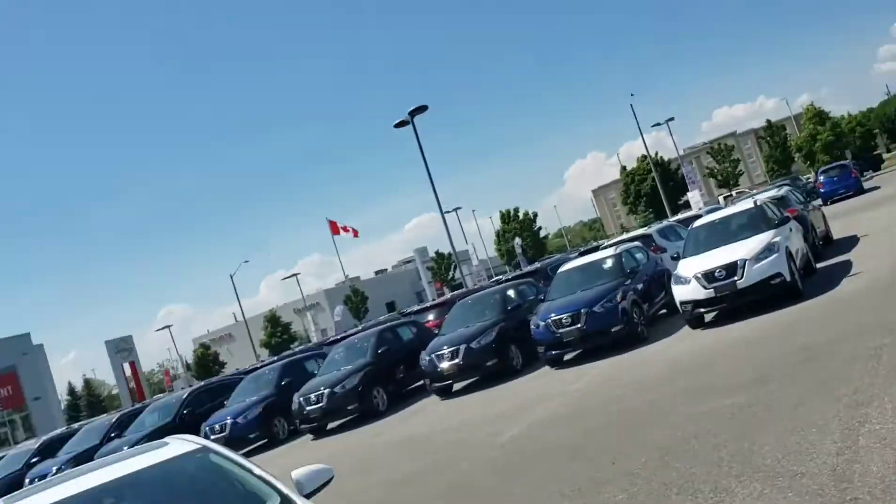Hey guys, it's Kylie at Clarington Nissan and behind me I've got a pre-owned 2017 Toyota Corolla LE. I'm just going to make a quick video so I can show you the conditions of the vehicle.